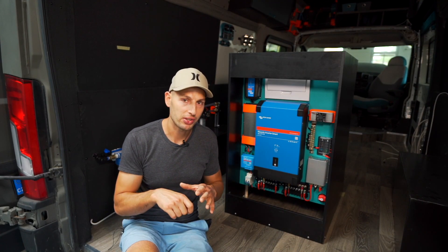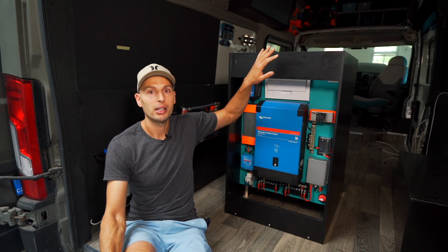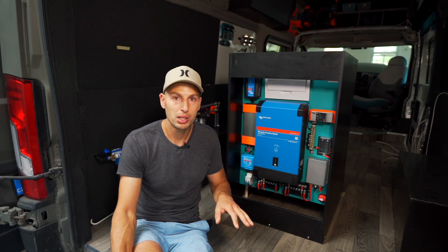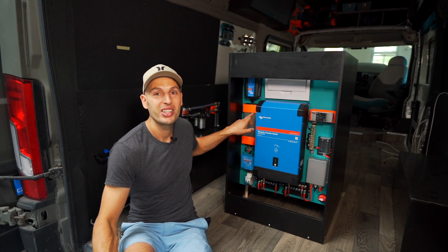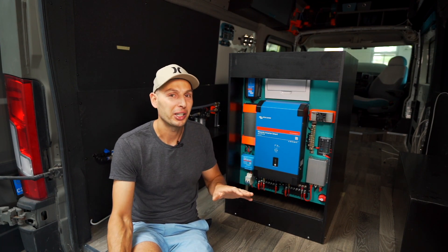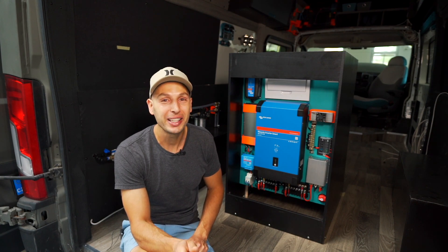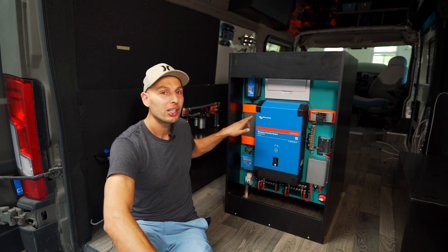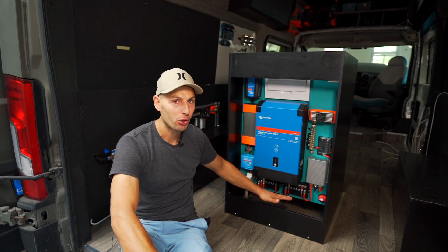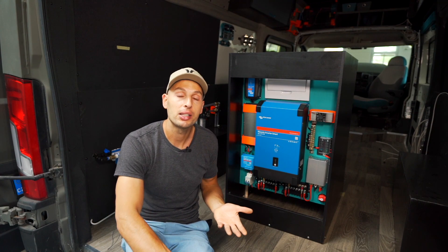If I plug the van into a grid with all three phases, then one phase automatically skips the inverter and goes straight to my car outlets — feeding the induction stove, oven, 3D printer, heated floors, everything. The second phase is used only for the 3kW charger, so I can independently charge the lithium power bank while still running appliances. The third phase has a separate outlet in the garage area dedicated only to the electric bikes.